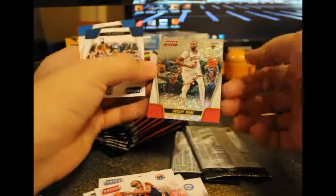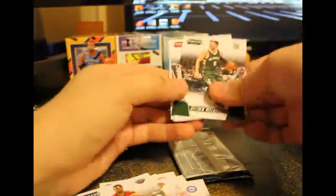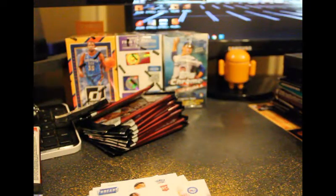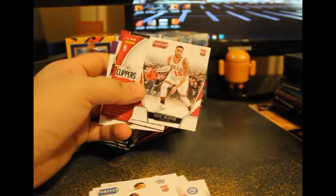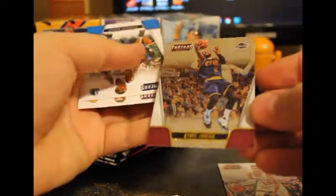D-Wade Micro, Micro Night Octane, and a Thomas. That's the last pack in the first box. This camera doesn't want to focus. Got a Diamondstone and — ooh — got a Kyrie Micro parallel. That wraps up box one.